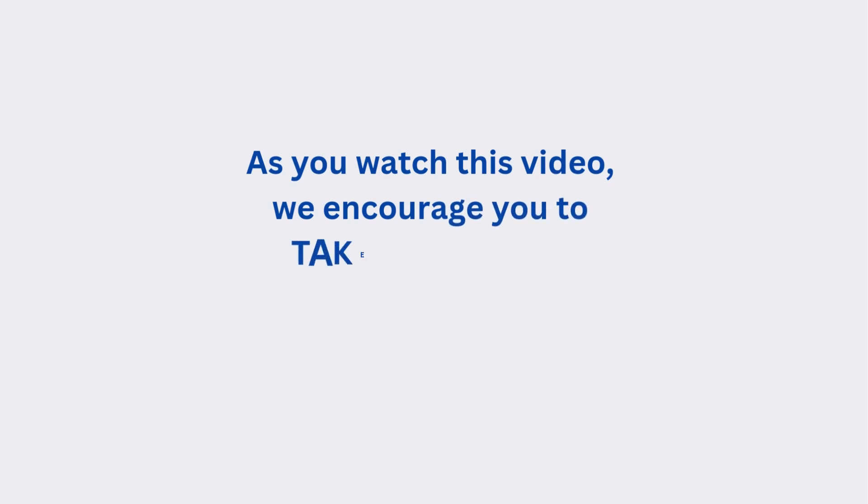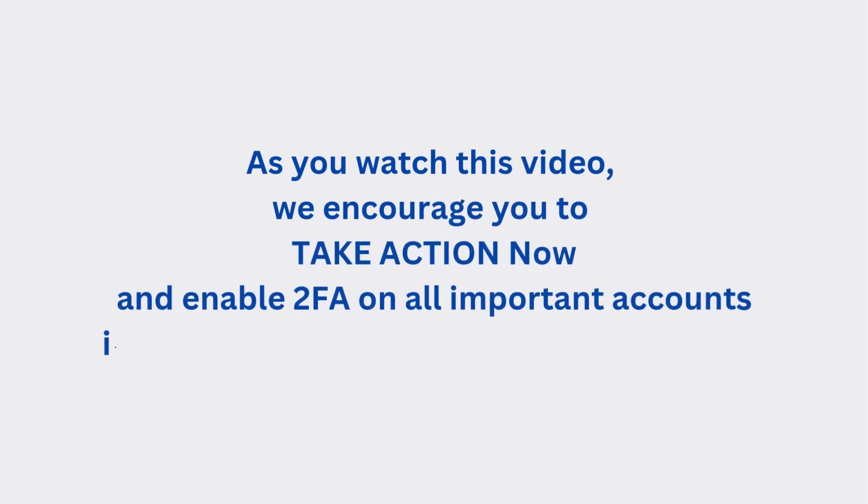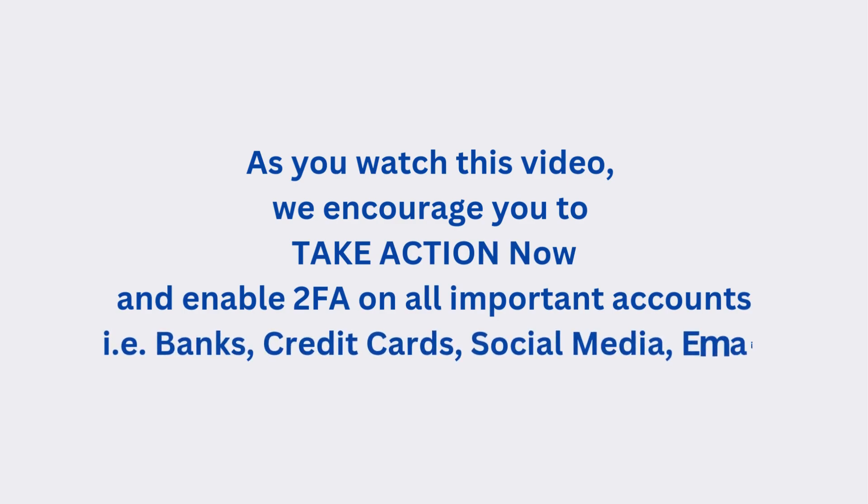As you watch this video, we encourage you to take action now and enable Two-Factor Authentication on all important accounts — banks, credit cards, social media, email, etc.